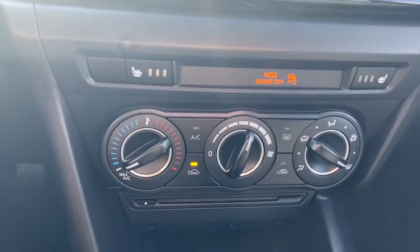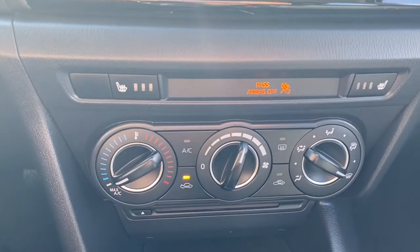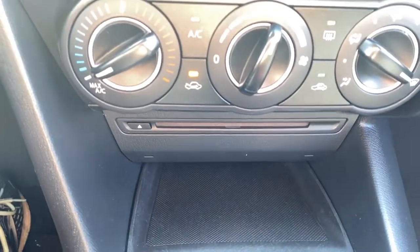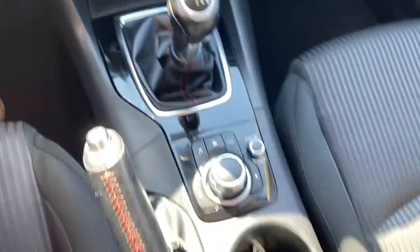We also have hazard lights, heated front seats, climate control buttons with air conditioning, a CD player down below, and dual cup holders.